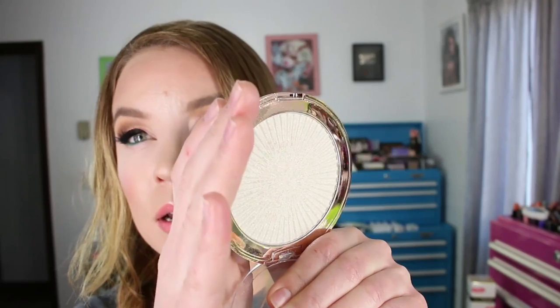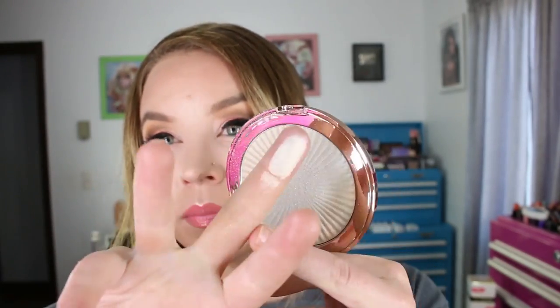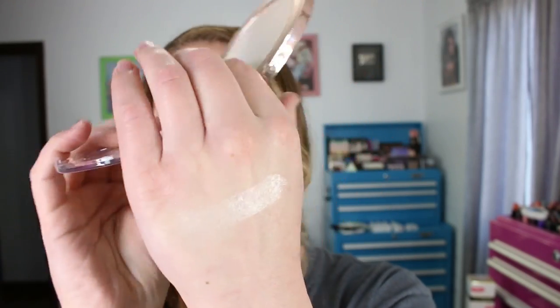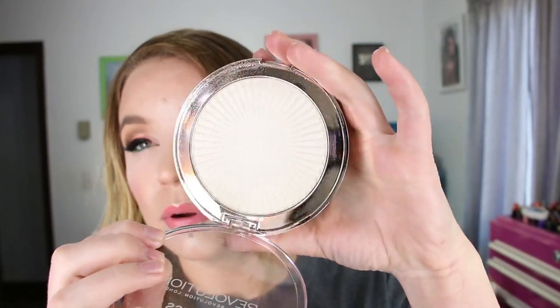I thought it was going to shift into a gold but it's not. It's a pretty icy type of highlighter and the texture of this really reminds me of the Jeffree Star Skin Frosts. I actually almost feel like this one's a bit nicer than the Skin Frost. You do have to buff it into the skin a little bit more than some others, but it's not bad and it's pretty inexpensive — you get a load of product. So this one is the Ice Kiss from Makeup Revolution.